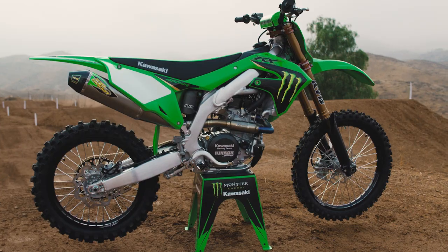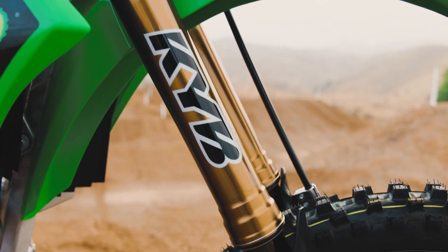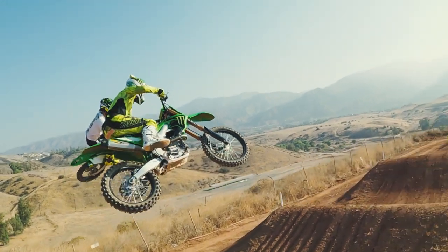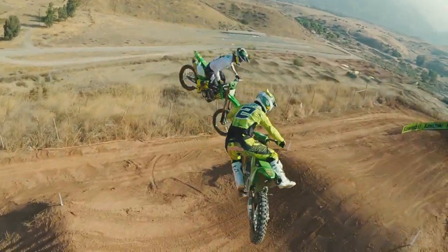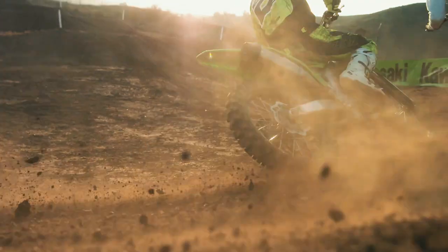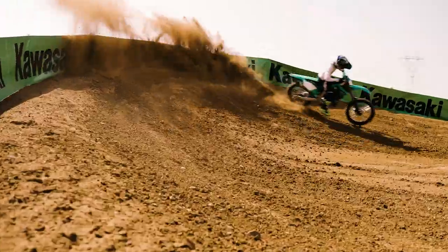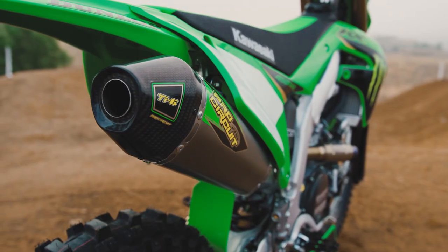This bike rips. I mean, straight out of the box you've got the Pro Circuit pipe, you've got the triple clamps, and the KYB suspension is money. On the big jumps the suspension was great, and in the corners this thing tracks like a beast.